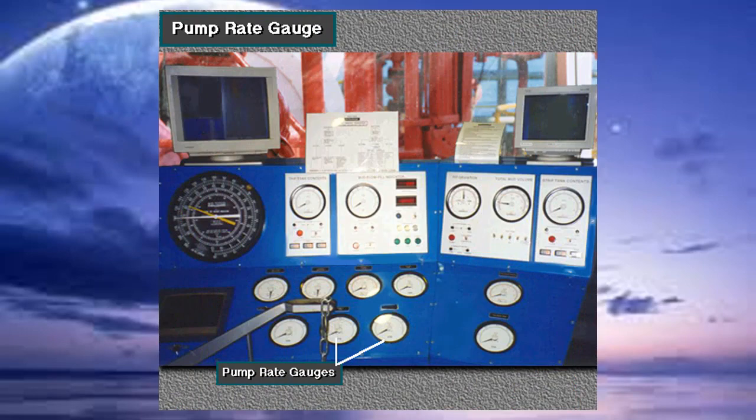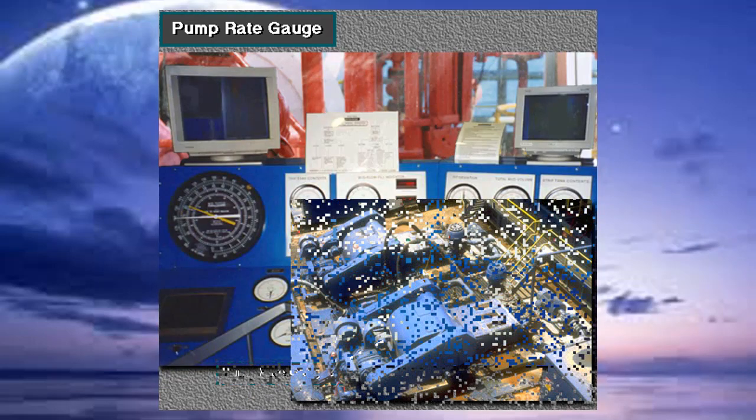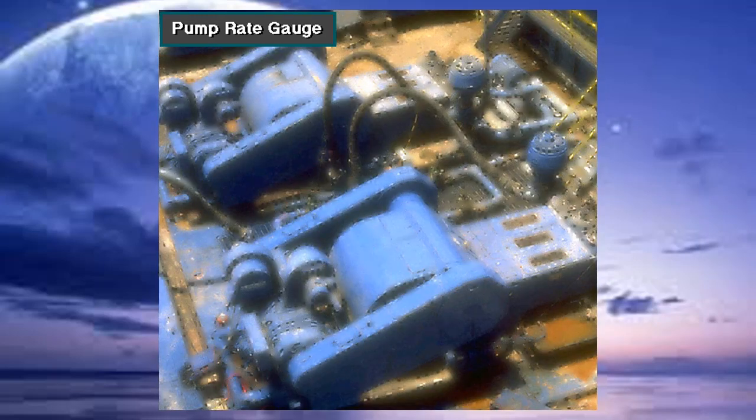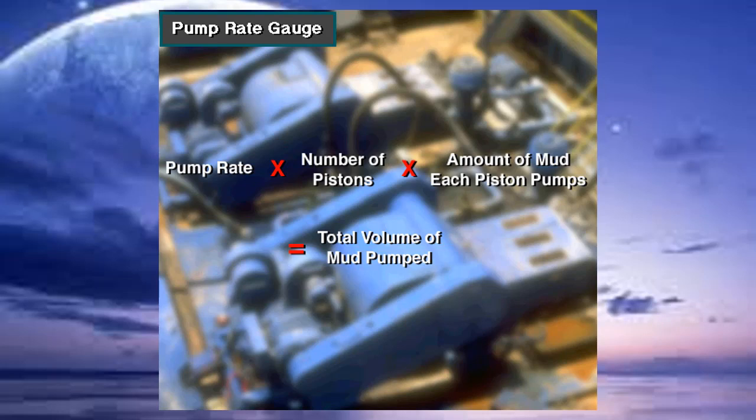The pump rate gauge shows the number of times one mud pump piston moves per minute. This console has two pump rate gauges because the rig has two mud pumps. The driller can determine the total volume of mud being pumped by multiplying the pump rate by the number of pistons in the pump times the amount of mud each piston pumps.